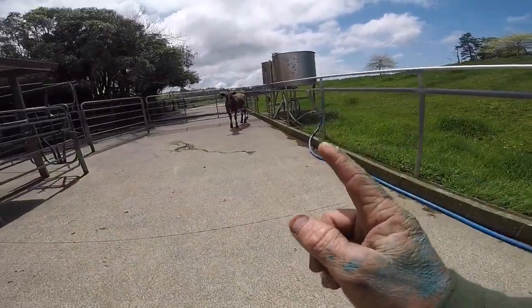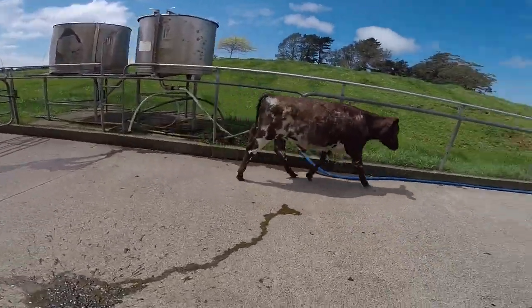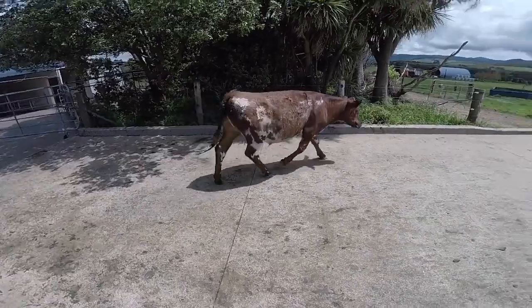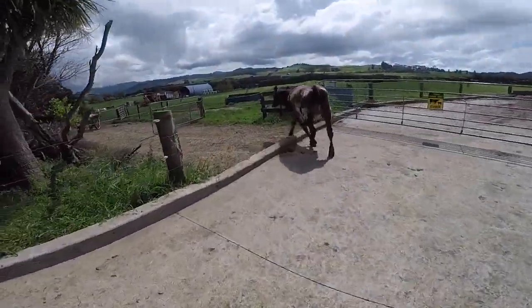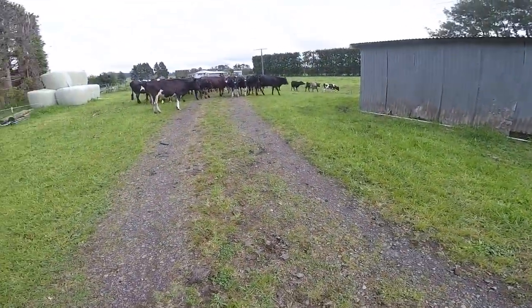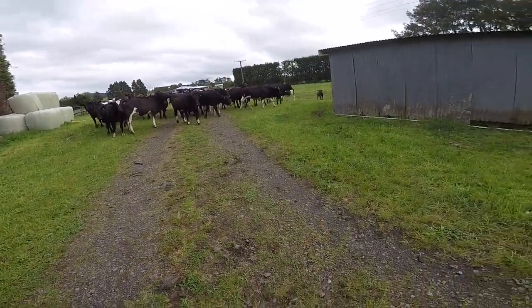This guy's a steer, so he's purely just a freezer beast. We're gonna put him with cows — he should be alright in there, as long as he doesn't have one testicle up inside. Go and play with the girls. Come on! Come on girls!